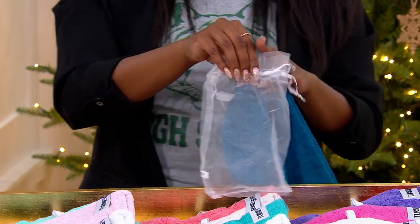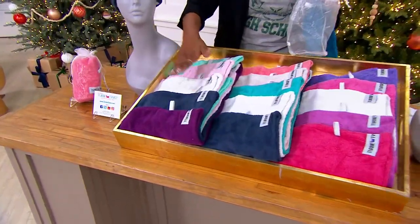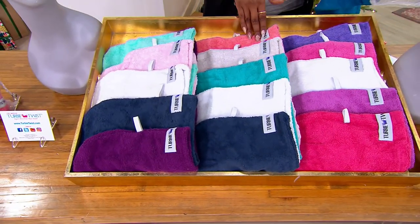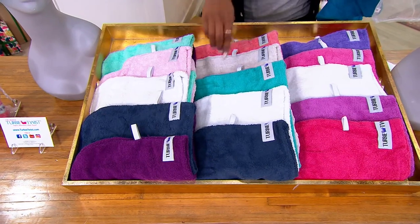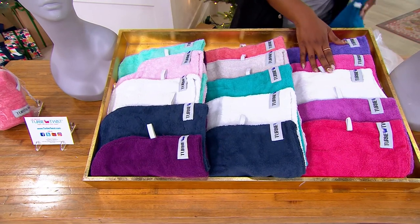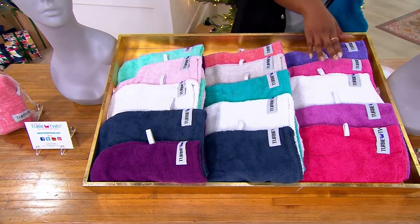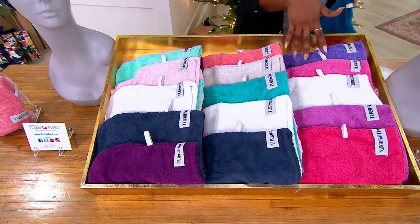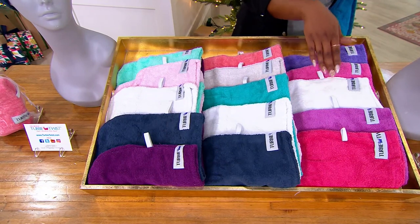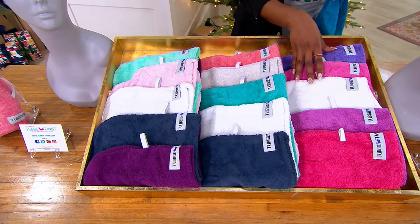They all come individually bagged in their own organza bags — you're just letting us know which colors you'd love. Here is our fashion choice: teal, pink, white, navy, and purple. The multi-option gives you pink, a beautiful soft gray, turquoise, white, and navy. And then the pink-purple choice — most popular and most limited, which is a bad combination. We have 1,500 to go around and these are going to be back on at 2 p.m. You get pink, purple, and a white. I wouldn't wait until 2 p.m. — $6 easy pay and free shipping and handling.